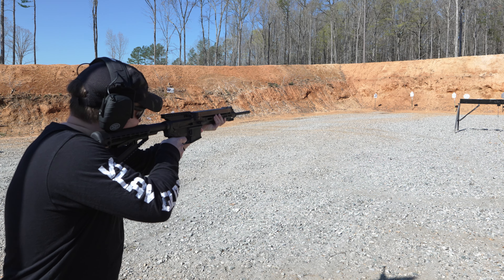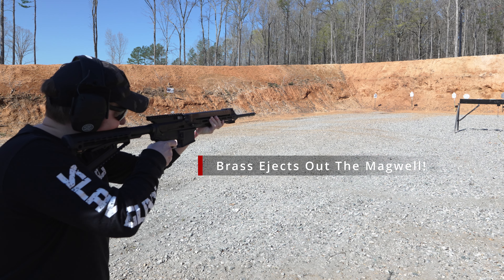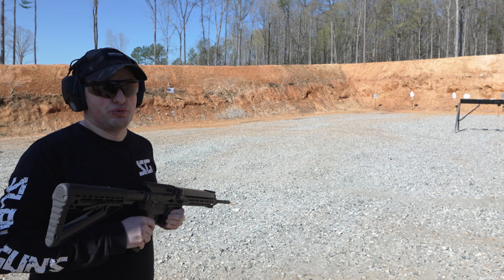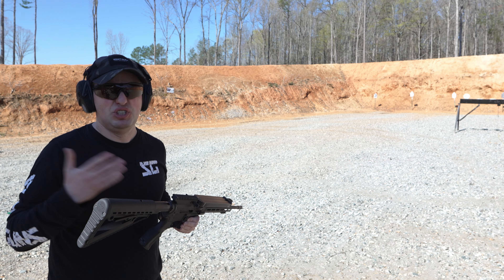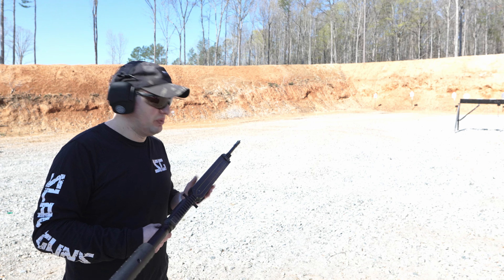There's no sights. Very interesting recoil impulse — it basically feels like a .223 almost, but definitely flatter shooting. So very, very nice gun. I'm definitely looking forward to playing around with these more.